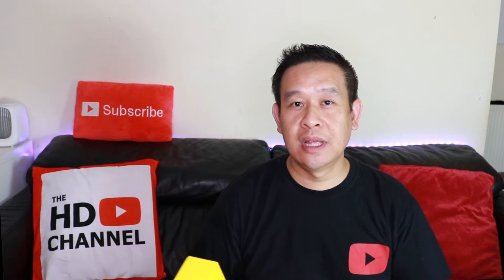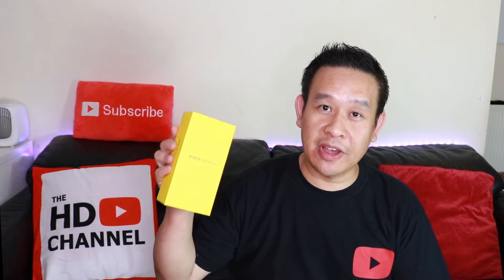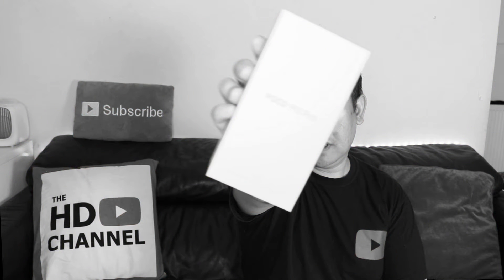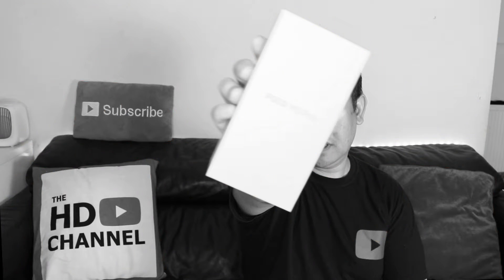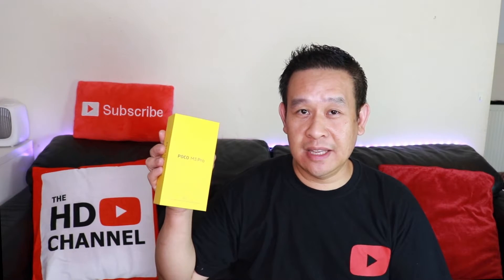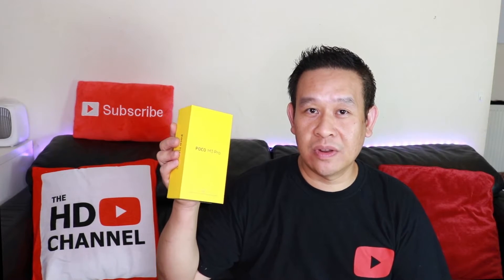Welcome to the HD channel. In this video I'll be checking out the Poco M3 Pro 5G. It's under 200 pounds, has a massive 6.5 inch LCD screen that runs at 90Hz, a massive 5,000 milliamp battery, and expandable memory. Is it any good? Let's check it out.